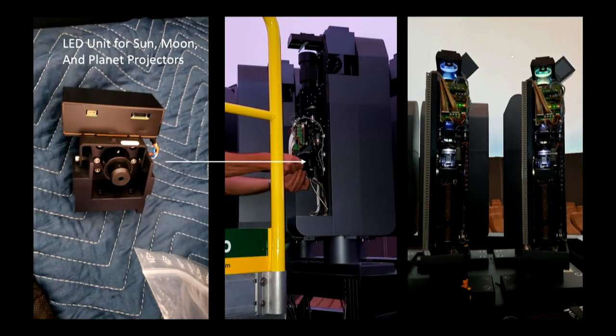Each planet projector used to be fed by fiber optics from that cylinder. We removed those and placed one of the new light units beneath each planet projector — and also the sun and moon. You can see here it's in operation. The light shoots straight up through all the optical paths and is projected out by a lens at the top.